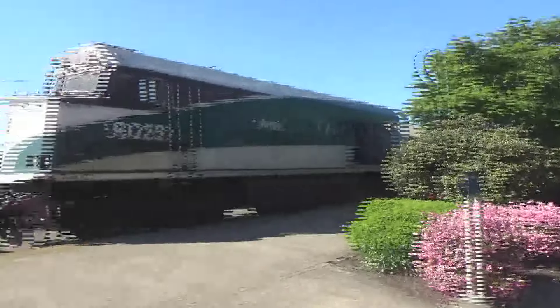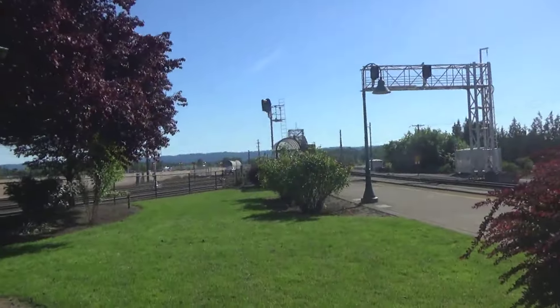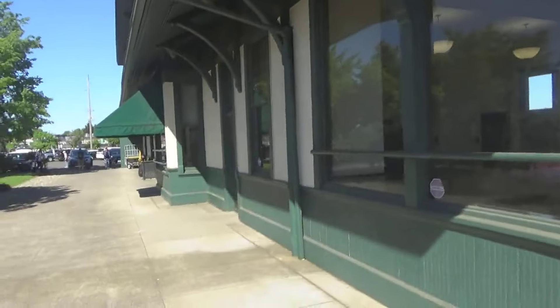You can see the parking lot is packed. And when the Empire Builder comes, that's a once-a-day train, so as we go through the cities it will be a little less busy, but Vancouver Amtrak is very busy with trains.